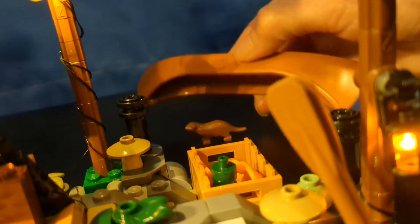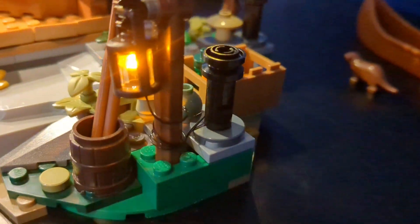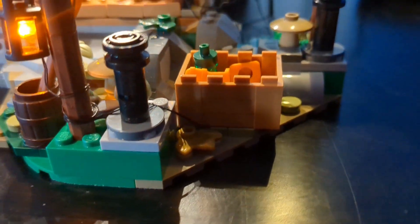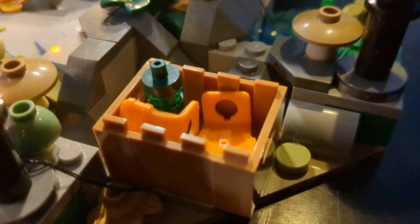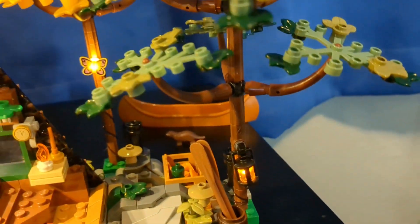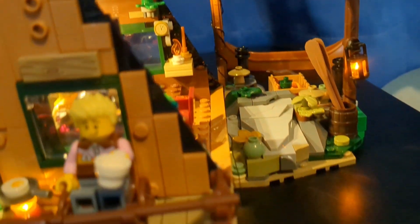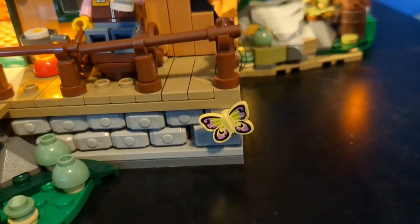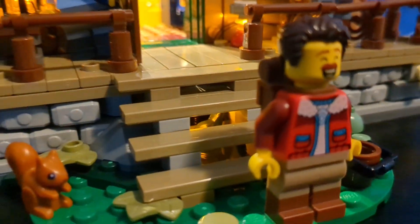How they did the canoe is really interesting — with these poles that you can flip the canoe over on, and it's stable and secure. Underneath the canoe you have all of the life preservers, and whatever they put in that green bottle I'm not sure. You can also see where the lights are from the light kit on the moth, but this moth in the front of the cabin is not lit up.